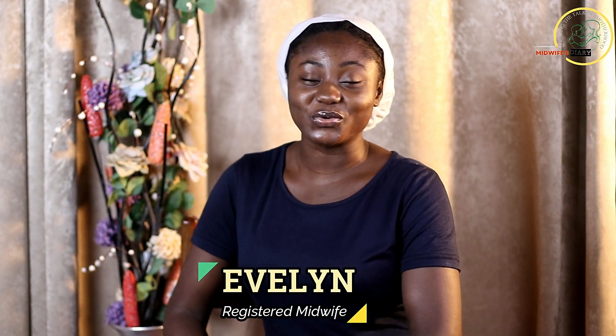Thank you so much for watching today's video. I hope you enjoyed it. If you have any questions, you can leave them in the comment section below. Please don't forget to like, subscribe to the channel, and share this video as well. Thank you so much for watching. Until next time, this is Red Wise Diary and we are walking the path of motherhood. Bye.